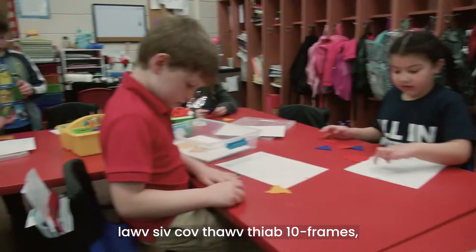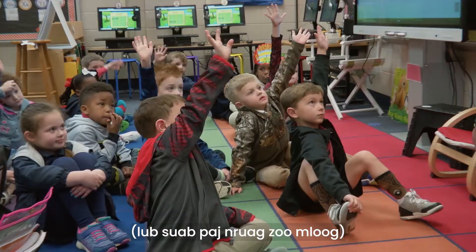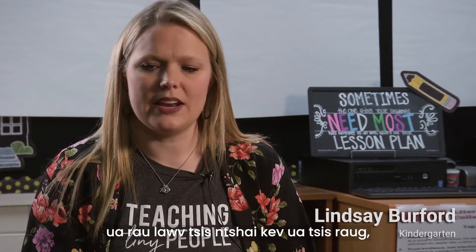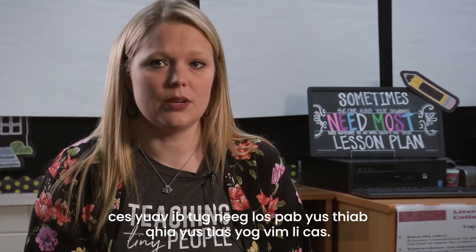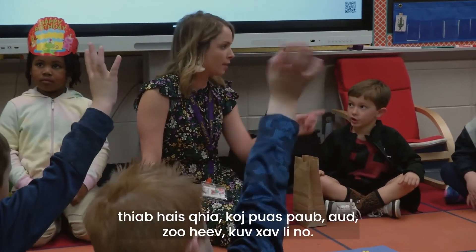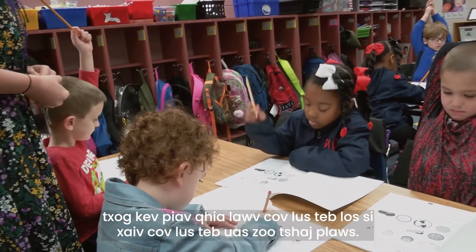By drawing pictures, by solving things, by arrays, they're using cubes in ten frames, and they're using their number racks, and they're getting on the floor and solving a problem with their friend and talking about it. Bridges just creates that environment where they're not afraid to be wrong, and they're not afraid to help a friend if they are wrong, because they know if I am wrong, someone's going to help me and tell me why, and I'm going to learn more from that. They have the opportunity to raise their hand and say, 'I thought this,' and then their friend says, 'Well, I thought this.' They don't have the least bit of problem explaining their answer or picking the best answer. They want to know why.